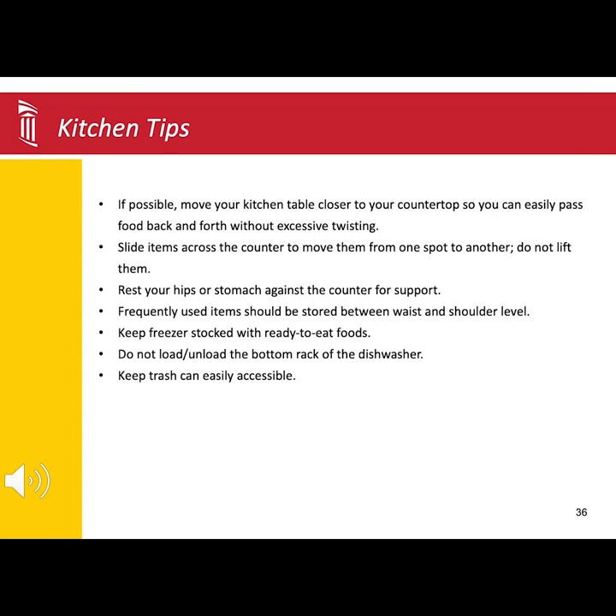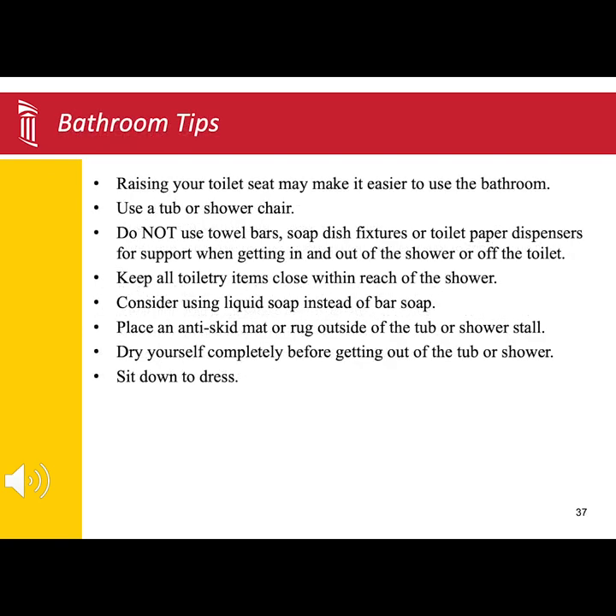Listed in this slide are a few tips and tricks for when you get home in the kitchen, and another slide covers tips for when you get home in the bathroom.